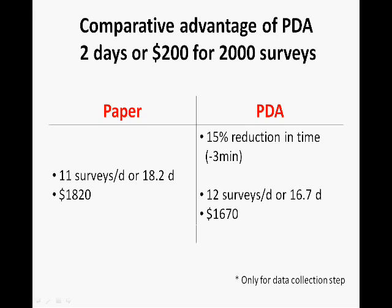For a paper-based survey, a data collector can complete 11 surveys per day, or a total of 18.2 days. The PDA-based method gives only a marginal advantage over paper-based at the collection stage, but as mentioned earlier, it is the data validation step that experiences the most cost benefit.